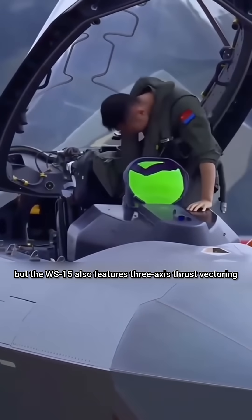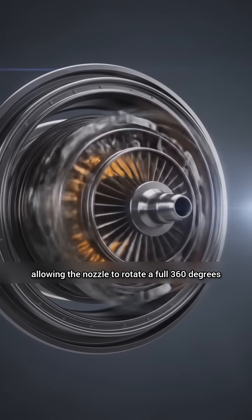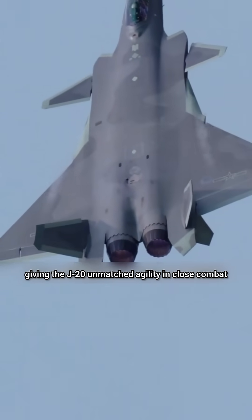The WS-15 also features three-axis thrust vectoring, allowing the nozzle to rotate a full 360 degrees, giving the J-20 unmatched agility in close combat.